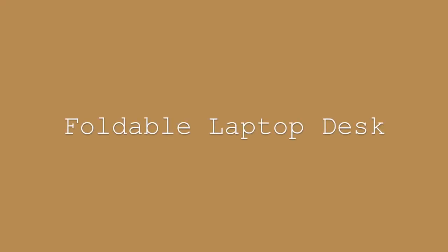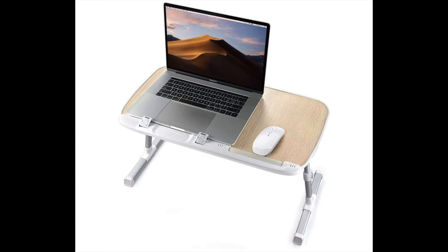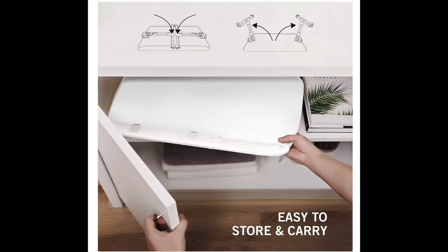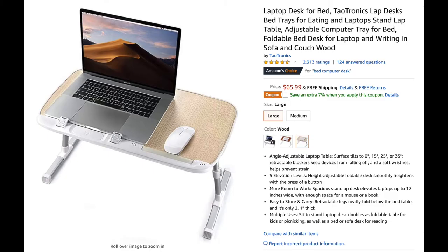Number 16 is a foldable laptop desk so dad can easily work anywhere in the house. Have dad work comfortably and more efficiently with this adjustable table that's very easy to carry and store. The Amazon price is $65.99.